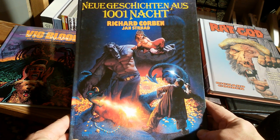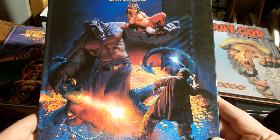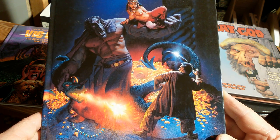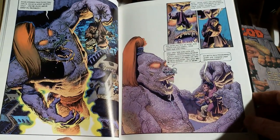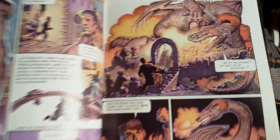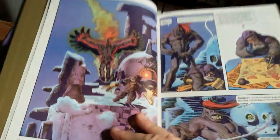One of my favorite collected editions of comics ever was and is this book here — Neue Geschichten aus Tausend einer Nacht, written by John Strath — New Stories from One Thousand and One Nights. This book is just amazing. This cover amazed me as a teenage boy and still amazes me today. This book needs to be reviewed in the not-too-far future. What is inside is exactly what the title promises — you take on these old stories from the Arabian Nights with some kind of twists, which give Corben a lot of reason to draw the things and monsters that he can do so well.